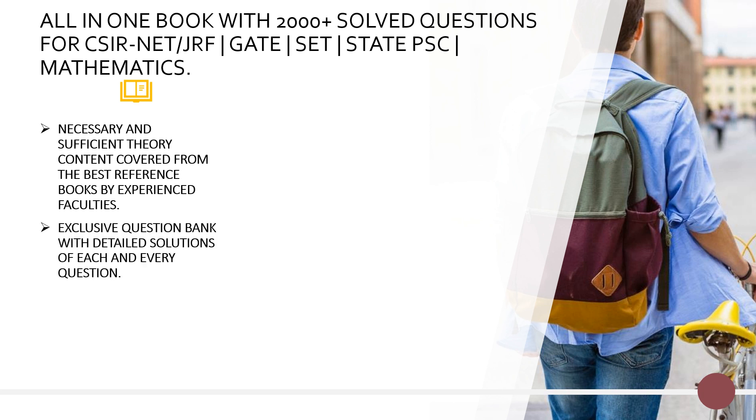It also has an exclusive question bank of each and every topic with detailed solutions of each and every question, and also counter examples and applications of all the theorems. Because many a times it has been observed that candidates are well aware about the theorems but are not comfortable with its applications. So we have mentioned all the applications and theorems in this book so you can easily go through them and improve your preparation.